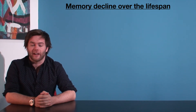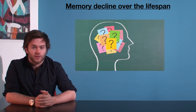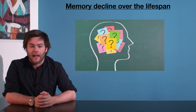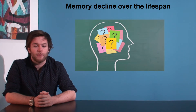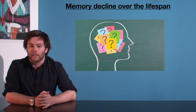Hi there. An unfortunate fact of life is that memory is not immune to aging, and that is the focus of today's video. What is the reason for our memory decline? Well, as we age, our central nervous system tends to slow. It's not that we lose the ability to retrieve information from our memory stores as such — it's just that it may take a little longer than it used to.